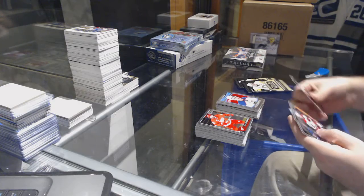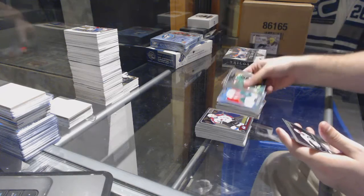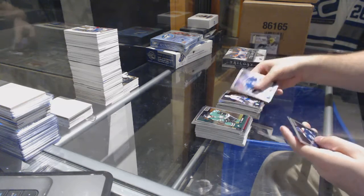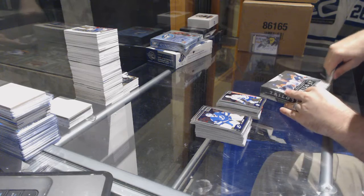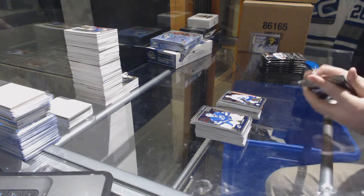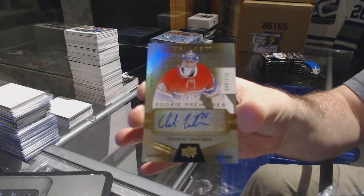We've got a retro rookie of Puljujarvi for the Oilers, Sebastian Aho marquee rookie for the Carolina Hurricanes. We've got a retro rainbow Jamie Benn for the Dallas Stars. And we've got a rainbow of Carlson for the Sens, Kasperi Kapanen for the Leafs. We have for the Montreal Canadiens a 275 rookie auto — Charlie Lindgren.